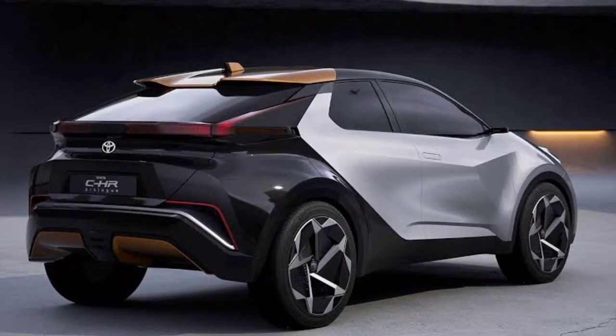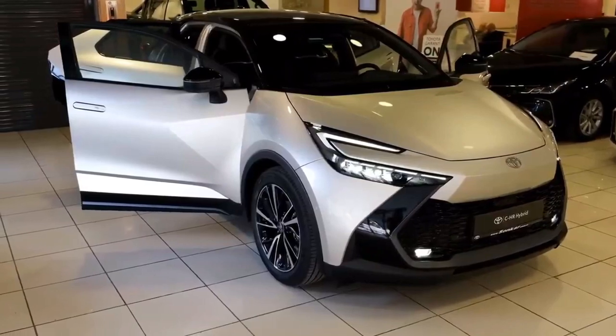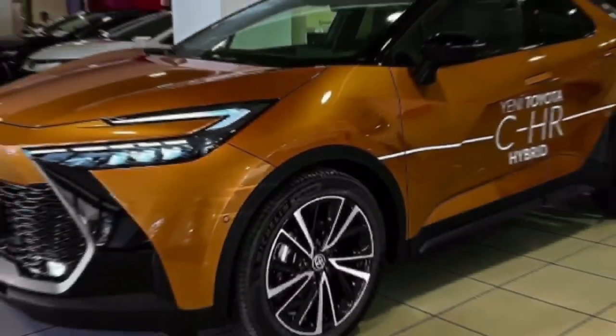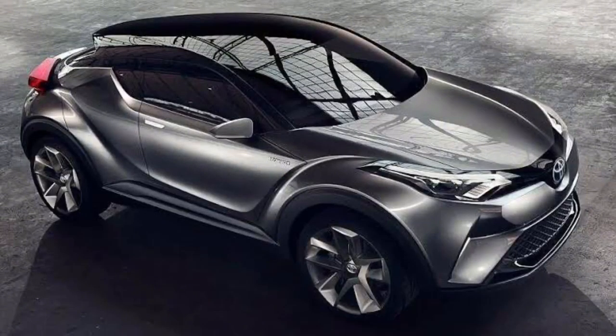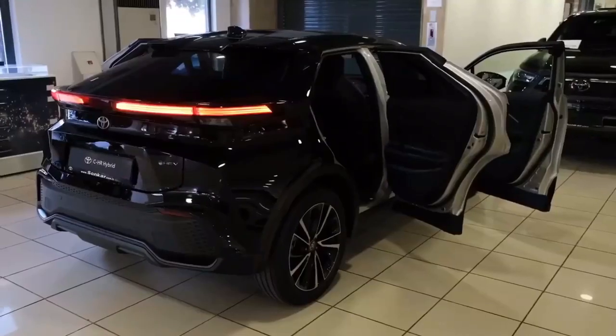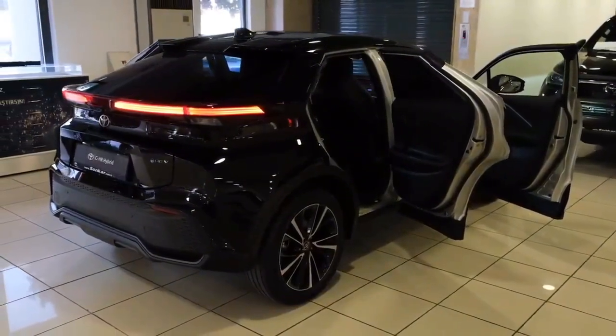The 2024 Toyota C-HR is a perfect blend of style, performance, and innovation. Whether you're a tech-savvy driver or someone who values a comfortable and stylish ride, the C-HR has something for everyone. Stay tuned for more updates, and don't forget to hit that subscribe button for the latest in the world of automotive excellence. Until next time, drive safe.